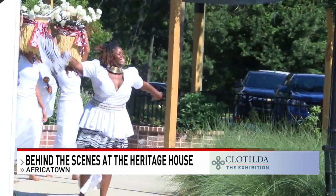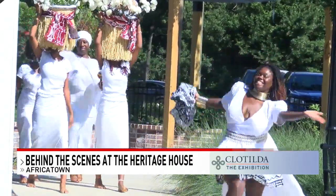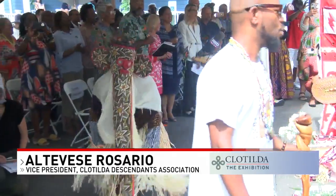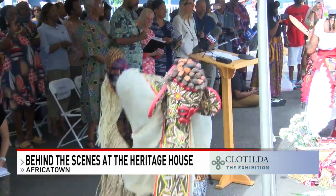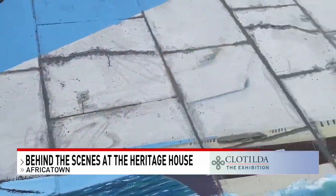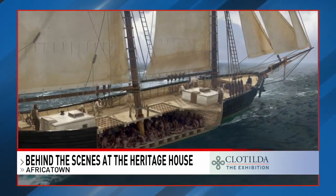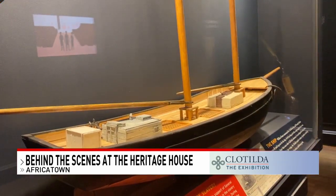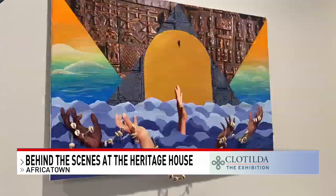NBC 15's Karis Harman was there. Through our voice you have heard, and are bringing to life, what each descendant and Africa Town resident has always known — it's a story of resilience, determination, and grit. 110 enslaved Africans were taken from their homeland of Benin and transported to Mobile by ship, the Clotilda, in 1860.